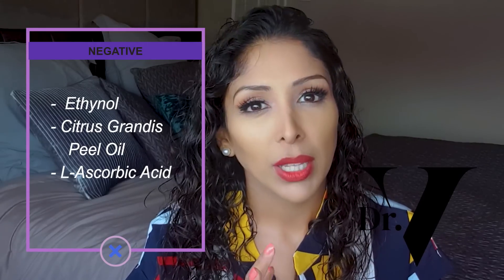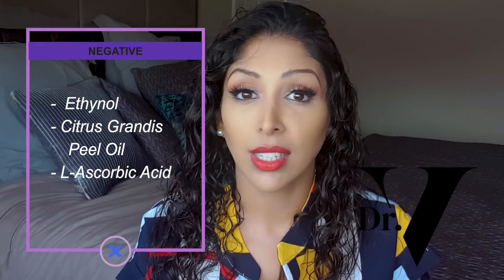It also has citrus peel extract, which is sensitizing to the skin — basically used as a fragrance. Then it's got L-ascorbic acid, which is probably one of my least favourite vitamin C's because it has a low pH, which is not ideal. It's also a bit odd to put this in the product because niacinamide doesn't work well at low pH — you need to make sure the ingredients you're combining have a similar pH, otherwise something is not going to be working.